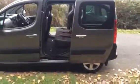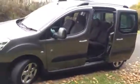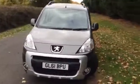Easy access for people in the back, good-sized boot — if you need the space, you've got it. Could be used as a van-type vehicle; it's multi-purpose but very practical and in fairly good condition for its age.